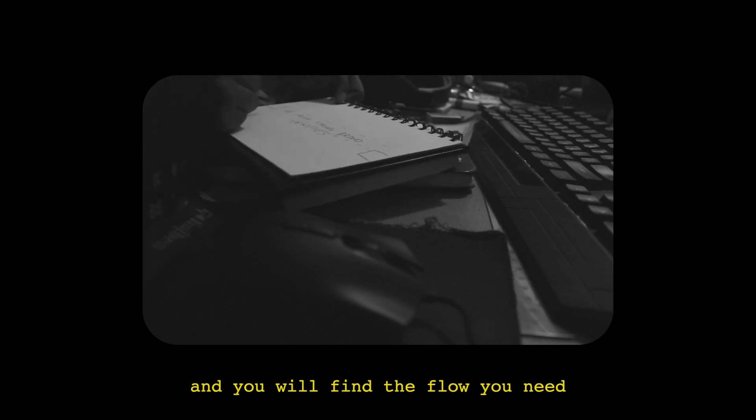Number seven: get started. This is one of the most important ones. Most of us keep procrastinating and nothing gets done. Just sit at your task for 15 to 20 minutes and you'll find the flow you need to get the work done.